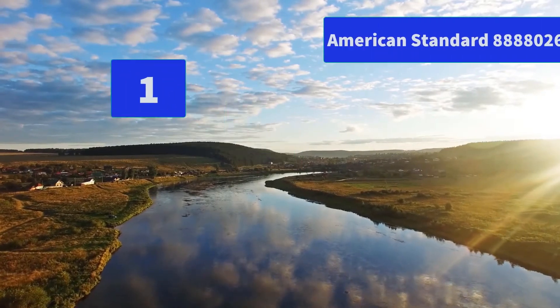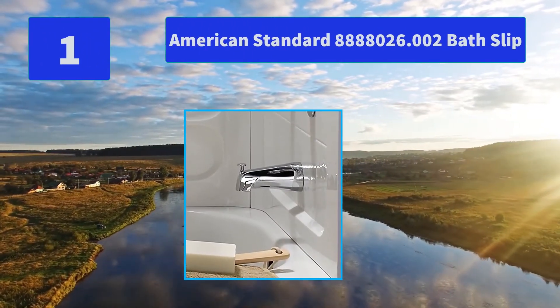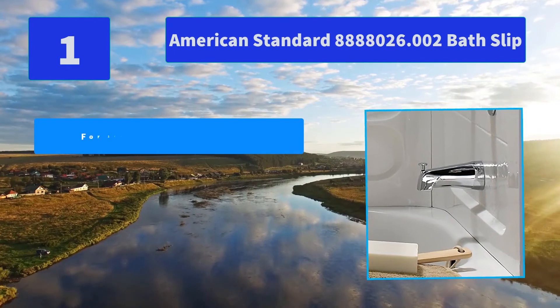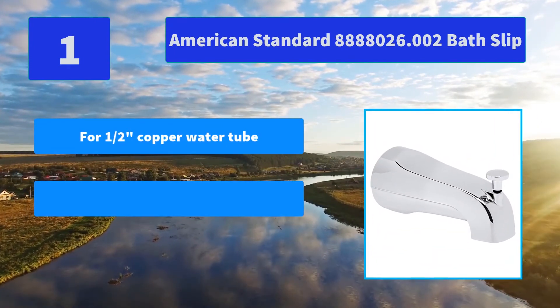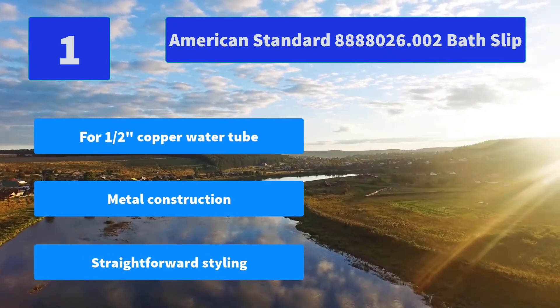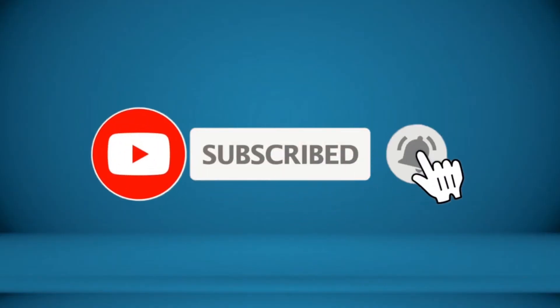Number 1: American Standard 8,888,026.002 Bath Slip. American Standard products are designed for your busy lifestyle, and components are engineered to enhance the usage of your American Standard products. Main Features: 4.5-inch Copper Water Tube, Metal Construction, Straightforward Styling. For more information about this product, check the video description.